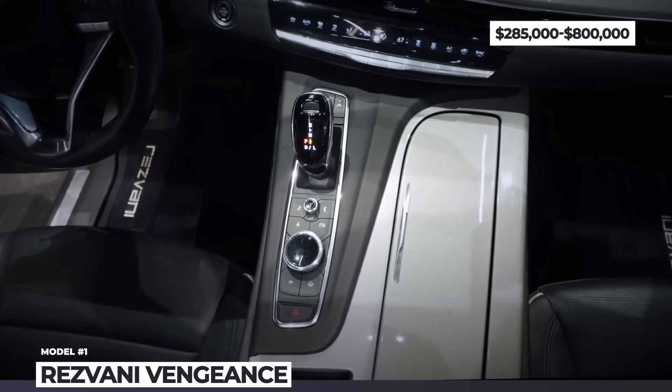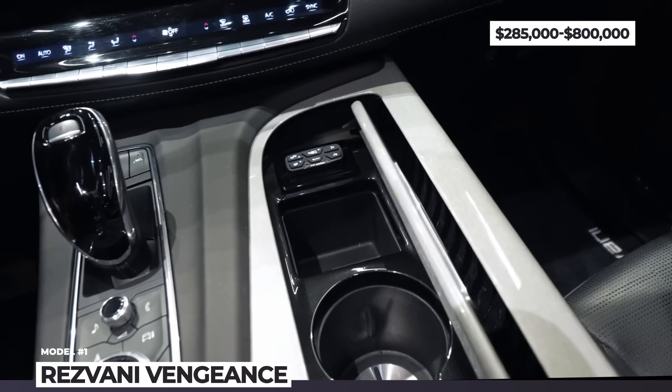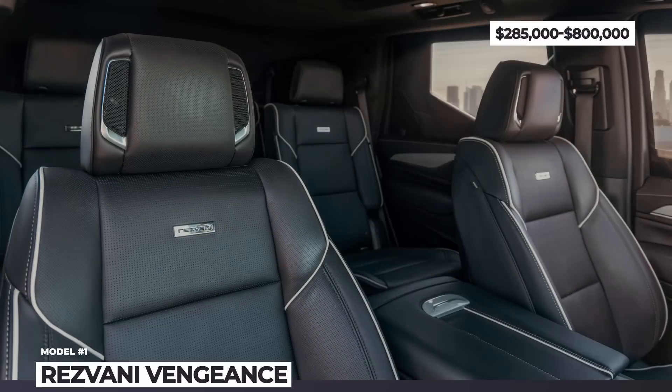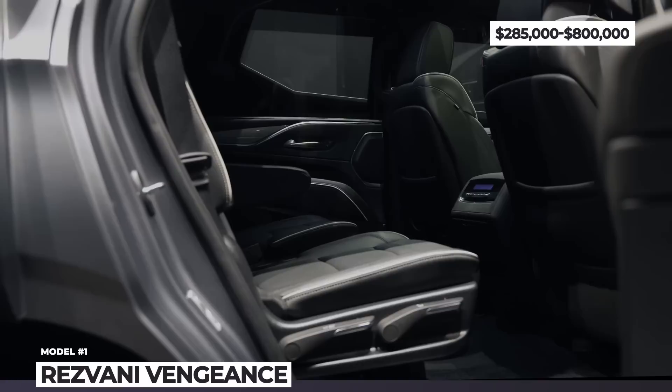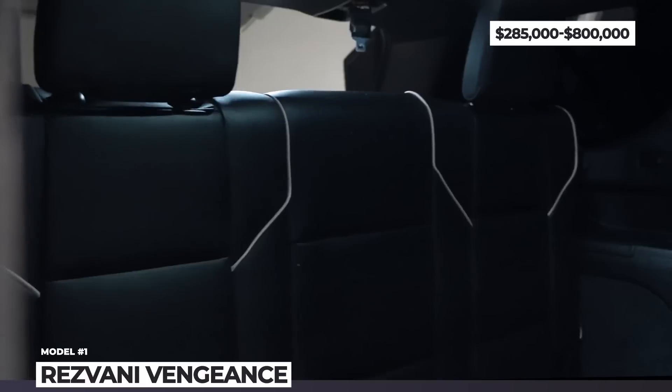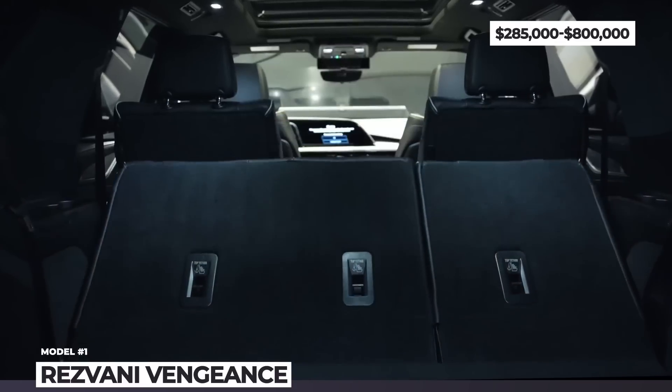The Vengeance is custom-built upon request and carries a premium price surpassing the Rezvani Tank. The base price starts at $285,000 and, if properly armored and accessorized, can reach a maximum of $800,000.